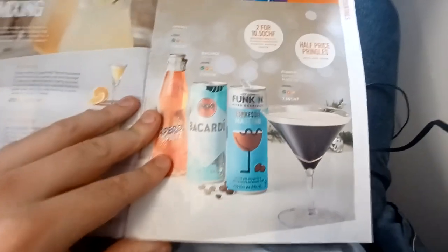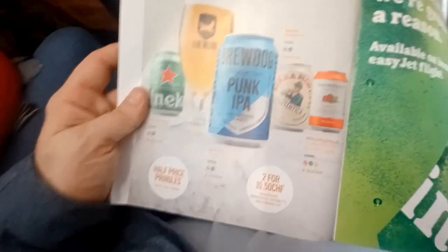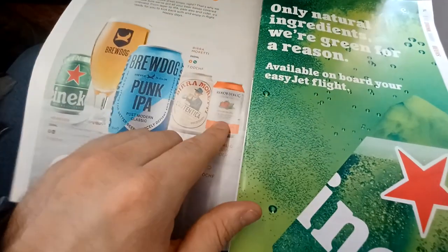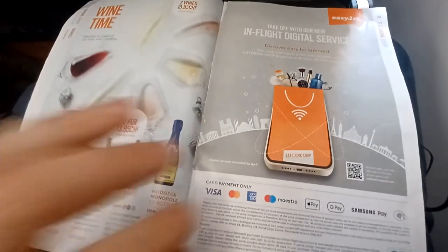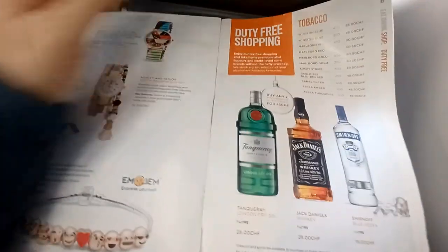You can even get some fancy cocktails. And my favourite — Heineken on board. IPA is a big thing here in Switzerland. There's wine for you wine lovers too. You can also purchase other items on board, though I can't imagine needing much on such a short flight.